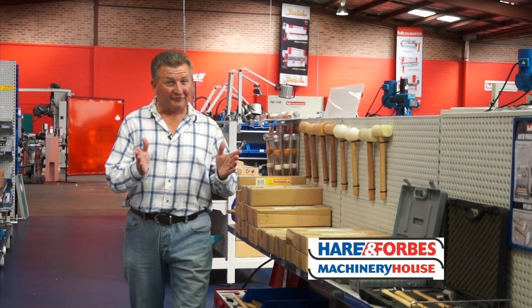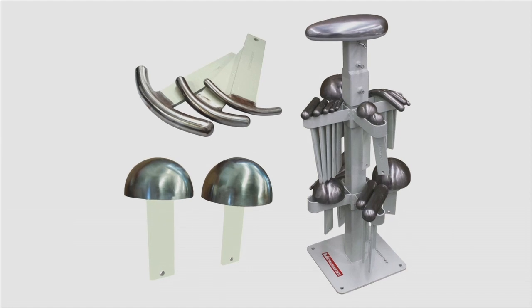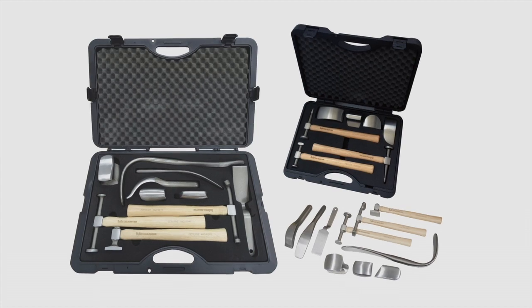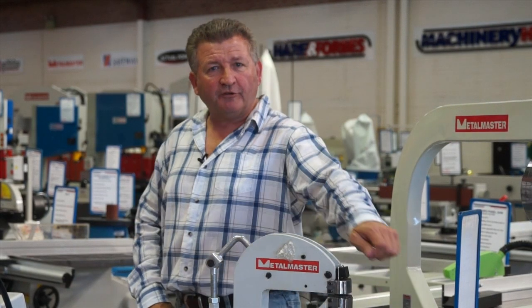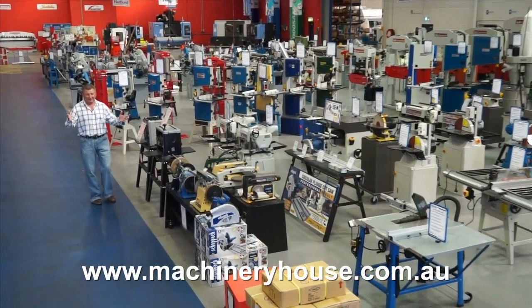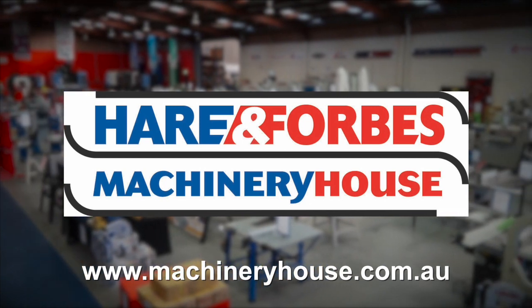If you have a restoration project, Hare and Forbes has the tools that you need: shrinker stretchers, dollies, mallets, bead rollers, profile gauges, professional panel restoration kits and so much more. I warn you — enter at your own risk because you will end up buying something. Come along to your capital city store or browse and buy online at machineryhouse.com.au, because Hare and Forbes has the range.